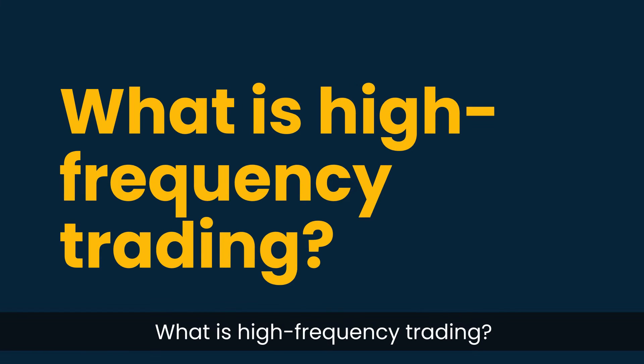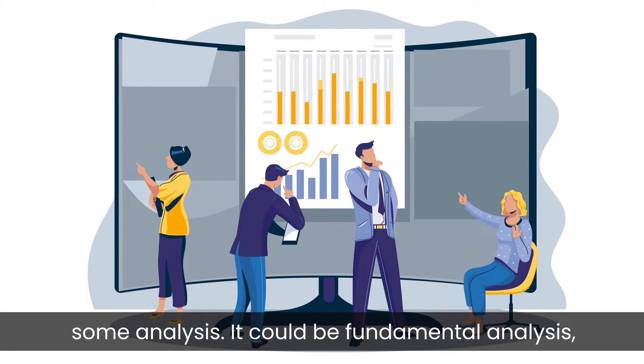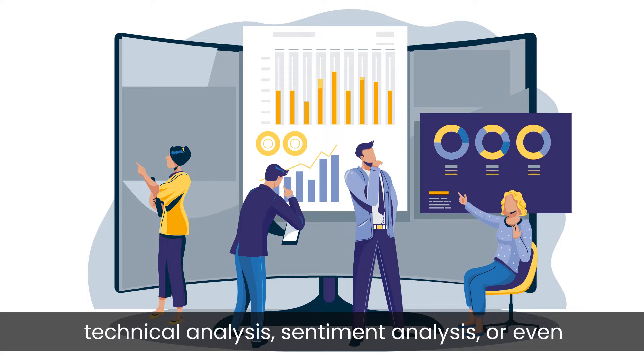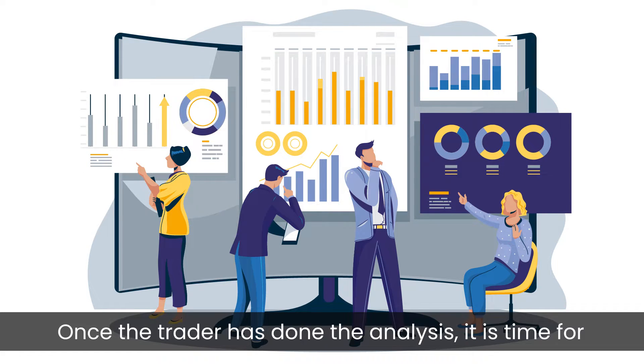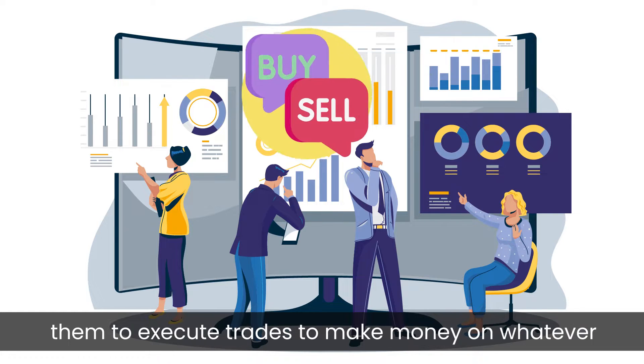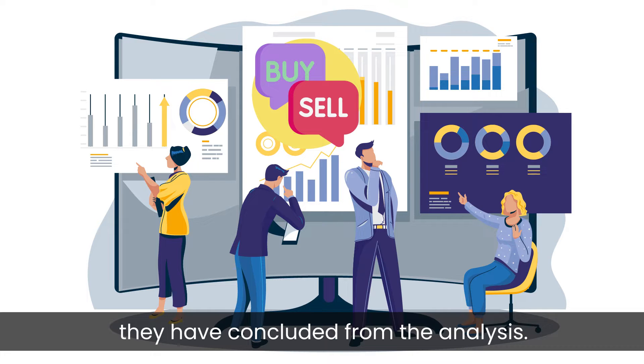What is high frequency trading? Whenever traders trade, they often do it based on some analysis. It could be fundamental analysis, technical analysis, sentiment analysis, or even quantitative analysis. Once the trader has done the analysis, it is time for them to execute trades to make money, or whatever they have concluded from the analysis.